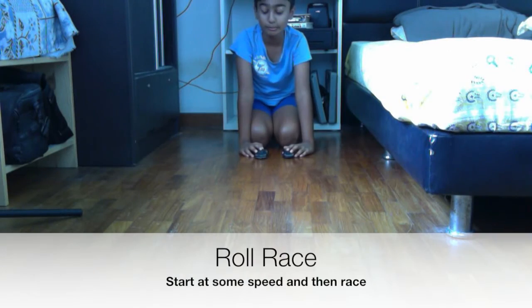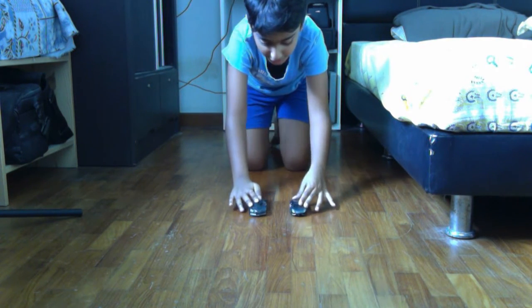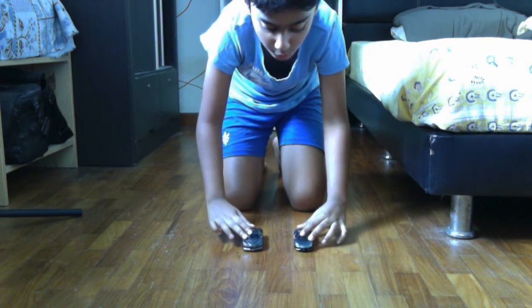Next up, a rolling race. We're going to go at the same speed and then start the cars and race. Whoever crosses the line first wins. Three, two, one, go.